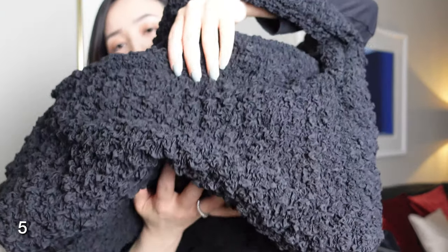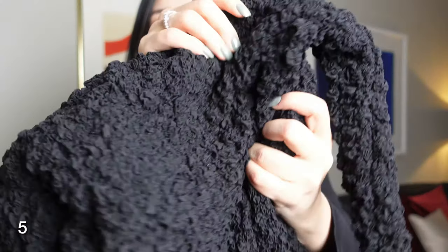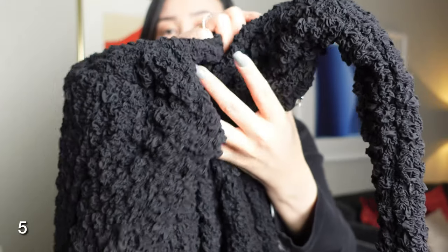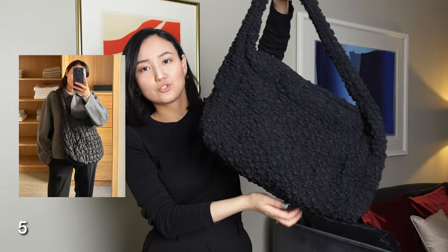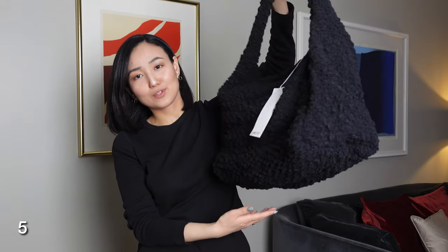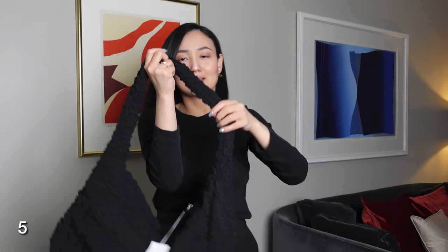I also wanted to show you this bag again — maybe you didn't see it in my other video. The texture reminds me a little bit of a COS bag, very trendy and quite popular. It's quite big and spacious — you can fit everything you need, even if you go for sports. If you're interested, I'll put the link to my previous video so you can see how this bag looks in a total outfit.